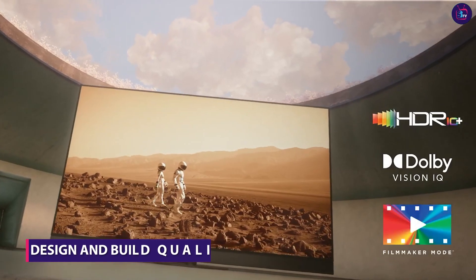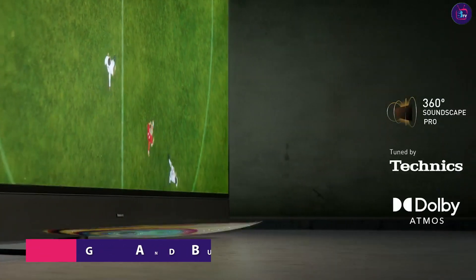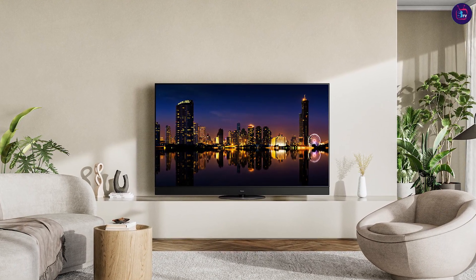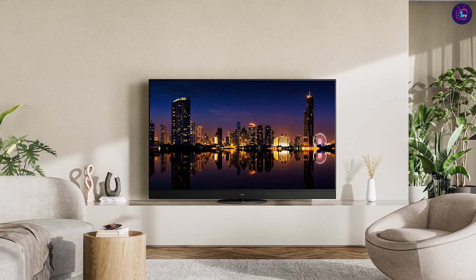The Panasonic MZ-2000 features a sleek and elegant design that exudes sophistication. With its slim bezels and premium materials, it enhances the aesthetic appeal of any room. The build quality is top-notch, providing a sturdy and durable feel that reflects its high-end nature.